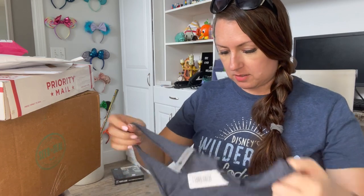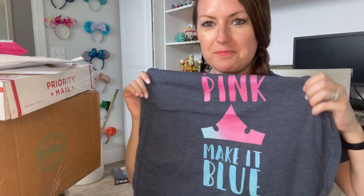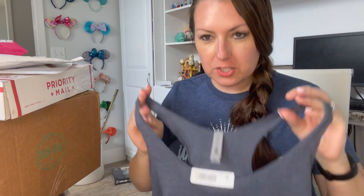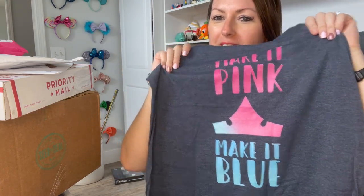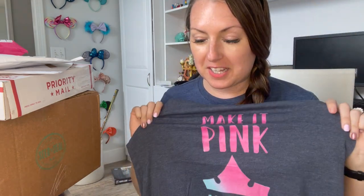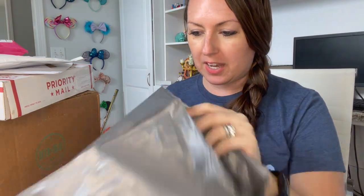There's only one item — I ordered this tank top for our next Disney trip. It's an extra large razorback that says 'Make It Pink, Make It Blue,' which is from Sleeping Beauty. For Mother's Day my husband got me the Make It Pink Make It Blue Loungefly, so I thought this would be so cute with it.